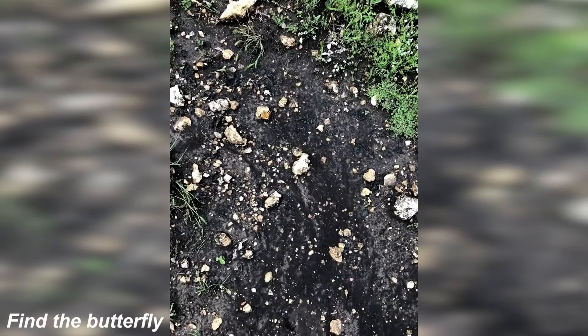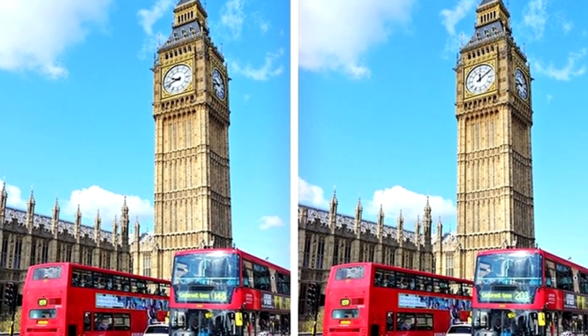Next, we've got this photo where there's actually a butterfly hidden somewhere. Take some time to see if you can find it, and then I'll show you where the butterfly is to see if you were right. Were you able to see it, or was this too hard? Let me know.